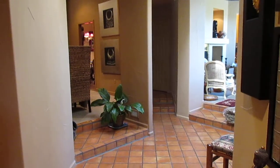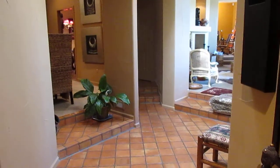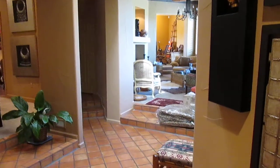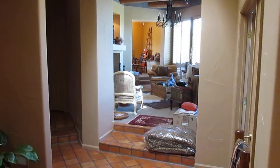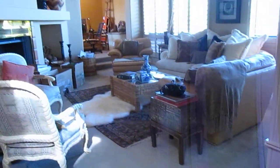This is the front entrance. It's a two-bedroom, two-bath, 2,120 square feet, built in 1991. Master bedroom is to the right. Some of these rooms haven't even been used.